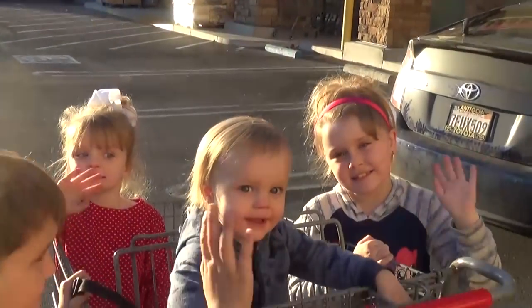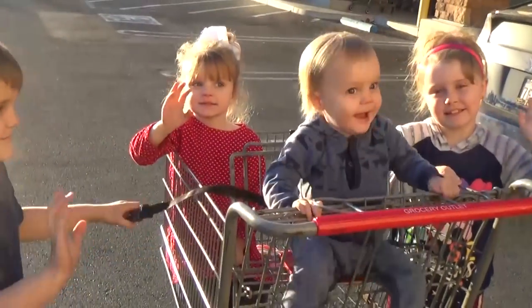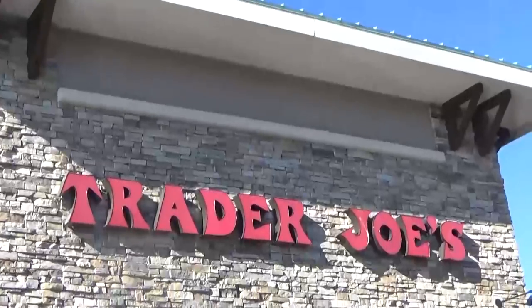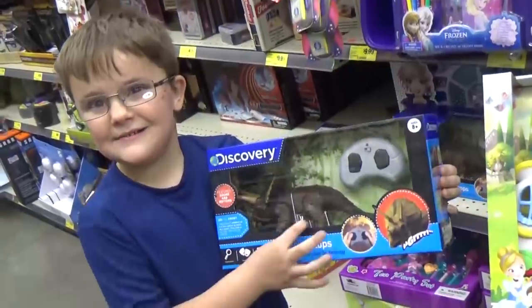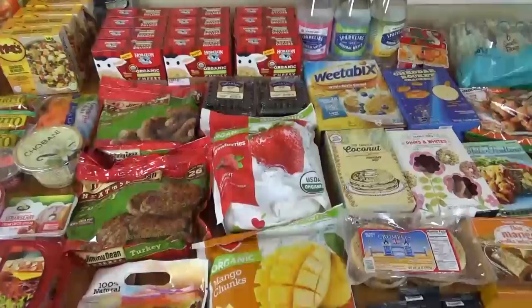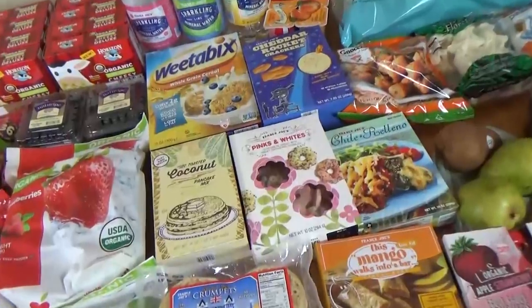Hi guys, and welcome to The Family Fudge. Today I have a fill-in style grocery haul to share with you. I went to Trader Joe's and I also went to the Grocery Outlet, which is a lot like Aldi. So stay tuned and I will share everything with you.